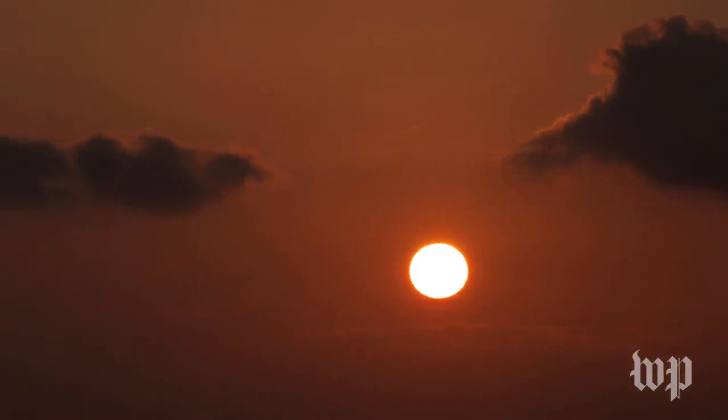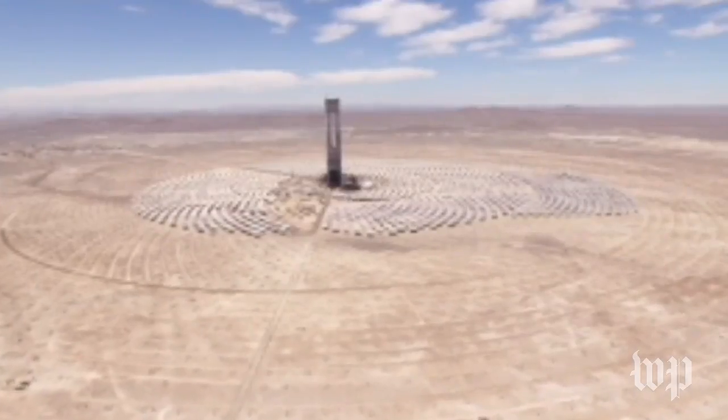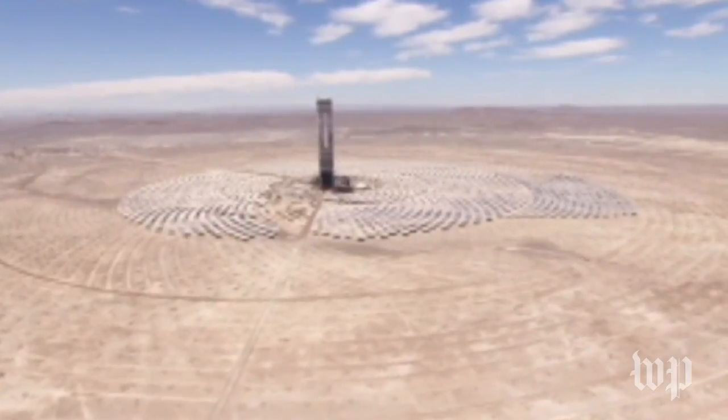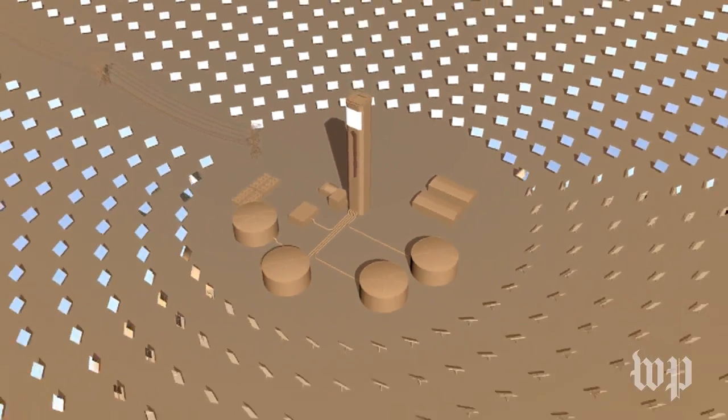The company Cerro Dominador is looking to bridge this gap. In the Atacama, it's building Latin America's first solar thermal plant. If all goes to plan, the $1.4 billion plant will go online in 2019.